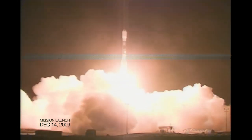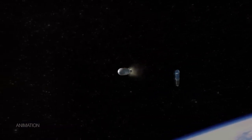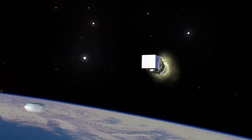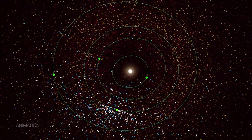When the mission launched it was called WISE and its goal was to study the universe outside our solar system. But NASA repurposed the mission — now under the name NEOWISE, its main job is to find and track asteroids, comets, and other near-earth objects.